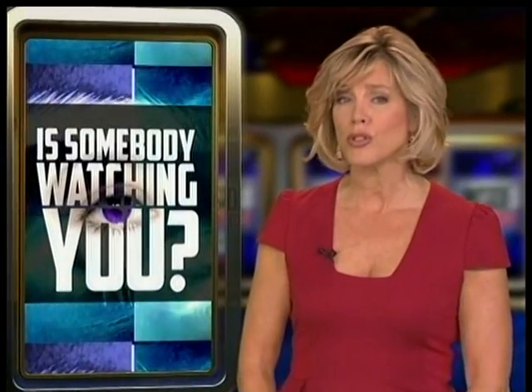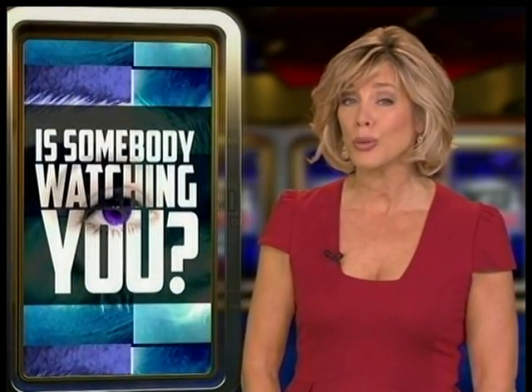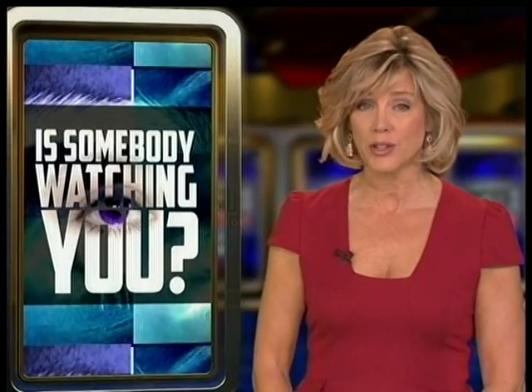Half of all college presidents say they have increased security on campus, and key card entry is often one of the ways they've done it. But some of those cards, which can also be used to gain access to offices or even make purchases, may not be as secure as you think. Jim Murray explains.